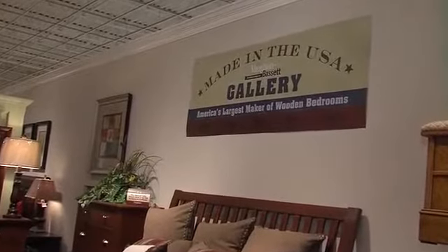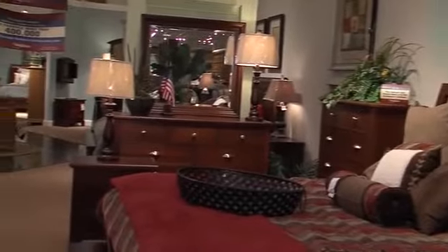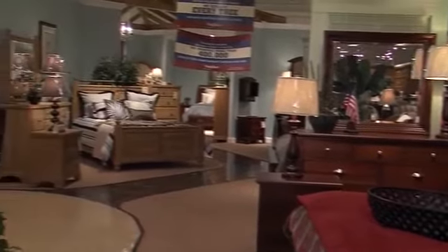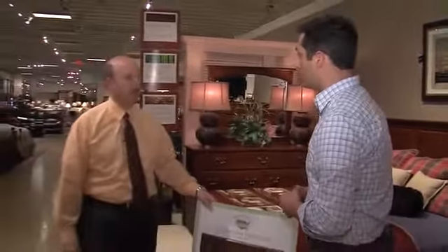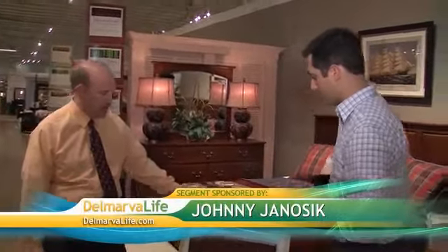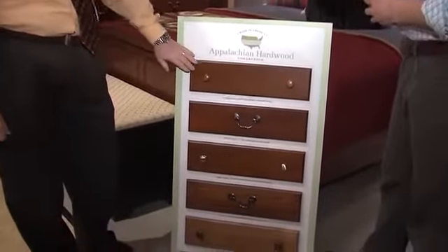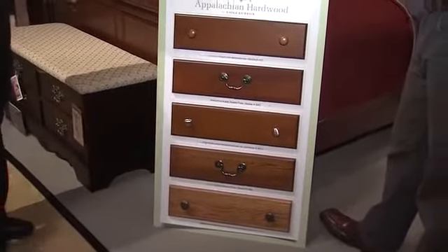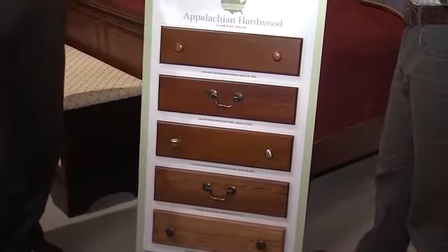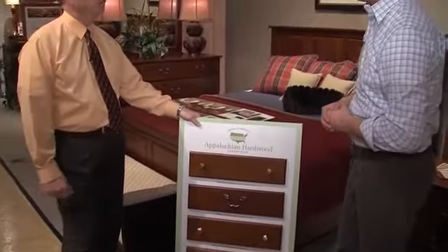There's also a different type of bedroom set to talk about. They actually make a product that is a solid wood collection — the Appalachian Hardwood Collection. All of the woods they harvest for this product are within a couple hundred mile radius of Galax, Virginia. They have solid oak, solid cherry, and some pine groups as well, and they custom finish them in different finishes — cherry in a lighter or darker finish. You can change the hardware and modify it to make it exactly what you want for your home.